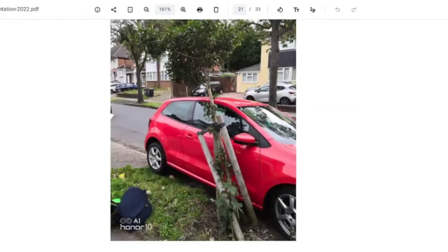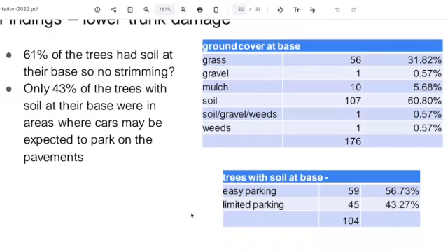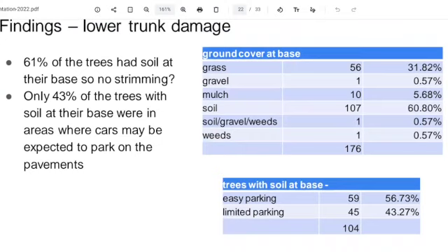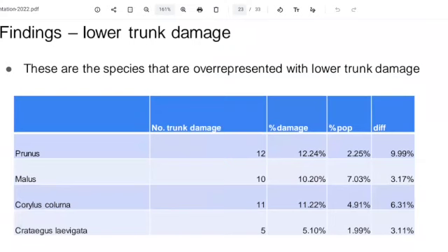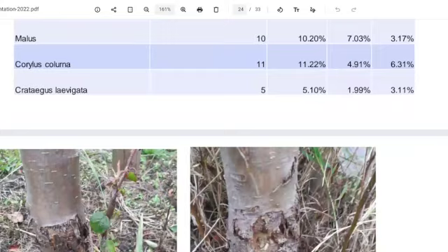This is what we see quite a bit — cars being parked really close to trees — and this was not uncommon at all. Only 31% of the trees had grass at the base, and the ones that died mostly had just soil. We found that some species seemed overrepresented for lower trunk damage: the Prunus and the Corylus colurna, which is Turkish Hazel. It could be small sample size, but just wondering why that's happening with those particular species.